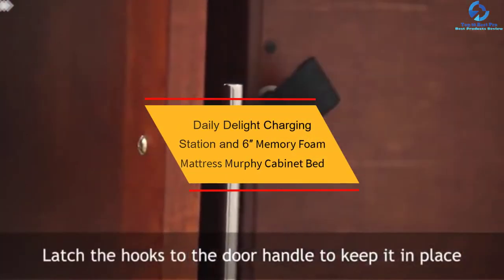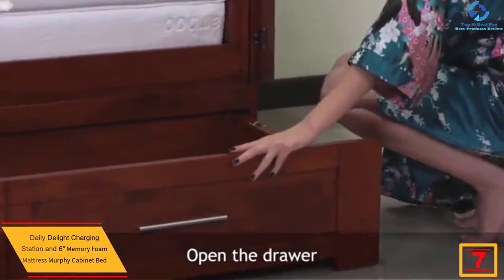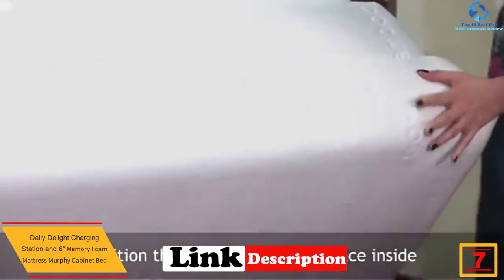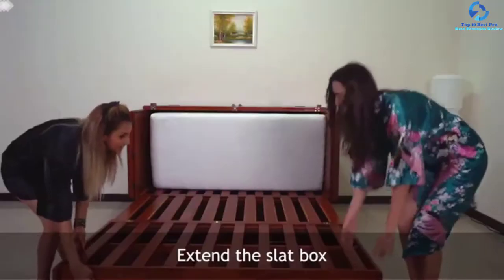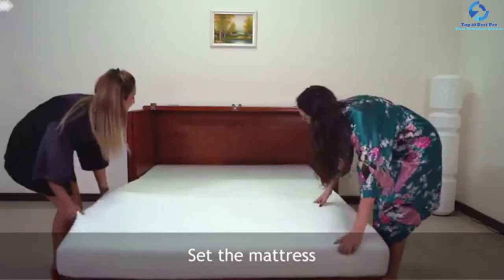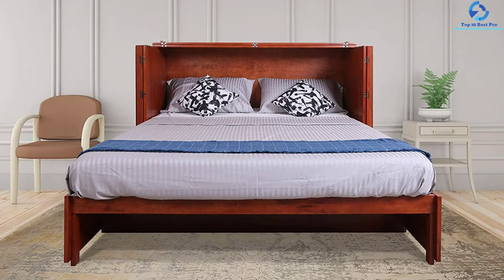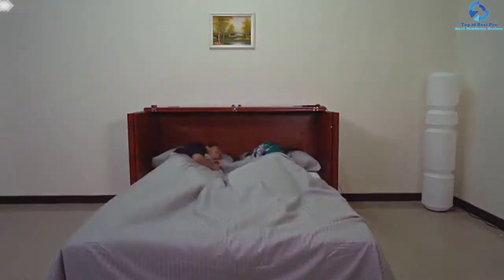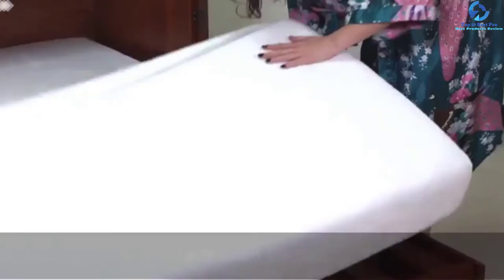At number 7, we have the Daily Delight Charging Station and 6-inch Memory Foam Mattress Murphy Cabinet Bed. Do you have less space and really need the best bedding service for guests and even for your own use? If so, eMurphy Bed has just the right solution for you. This company is proud to present the Daily Delight Charging Station, which comes with a memory foam mattress of 6 inches in a complete chest bed set. During daytime, you can use this item as a cabinet dresser. When the sun sets, you can turn this chest into a full-formed bed. You will get the opportunity to sleep in a plush 6-inch foamy mattress included with the pack. This mattress is perfect with great pressure support for a good night's sleep always.